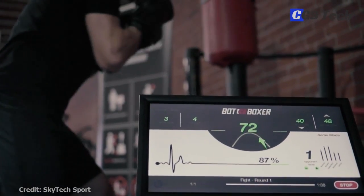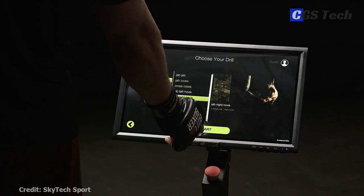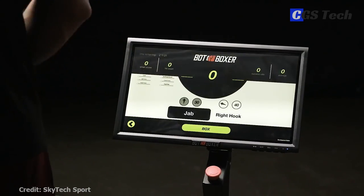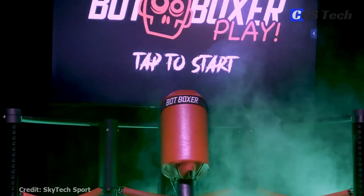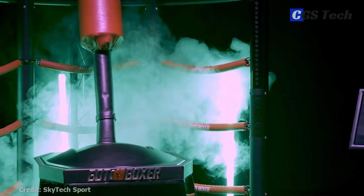You can also tailor Bot Boxer's behavior to your level and goals by adjusting parameters like motion, consistency, distance, and reaction. Machines also come in Play and Beat Boxer versions.